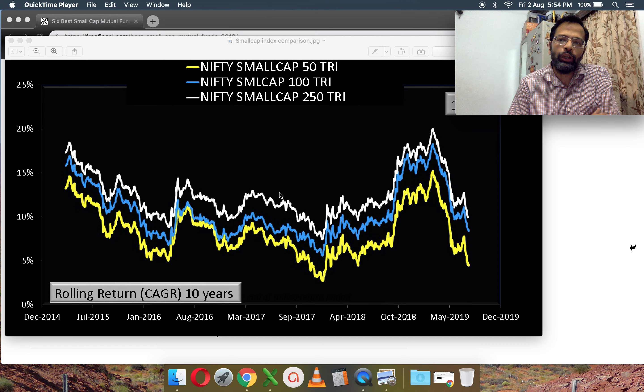Hi, I'm Patu from FreeFinCal. In this video let's look at six small cap mutual fund performers that have consistently beaten a mid cap index. A couple of days ago I talked about why it's important to compare small cap mutual funds with respect to a mid cap index rather than a small cap index. What you see here are the 10-year rolling returns of the three small cap indices from NSE. The nifty mid cap 150 has a higher return than any of these three indices. Among the three, the nifty small cap 250 has the highest return, but the nifty mid cap 150 beats even this.